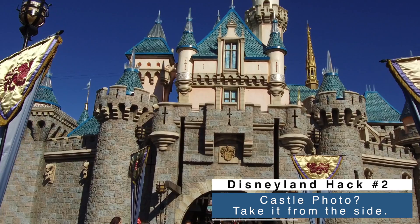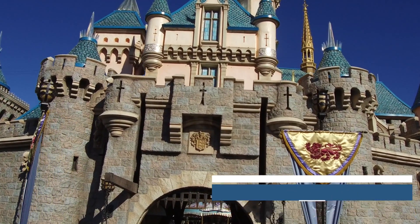The best place to take a picture in front of the castle is actually offset from center, on the left side or right side, so you get the moat, the castle, and the nice roses right behind you.